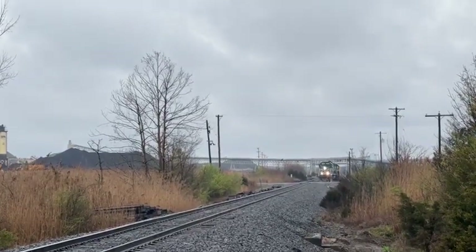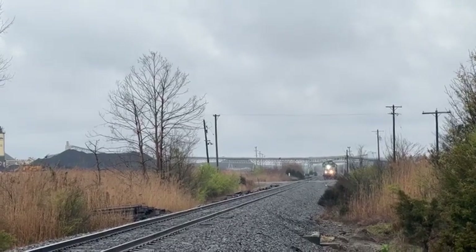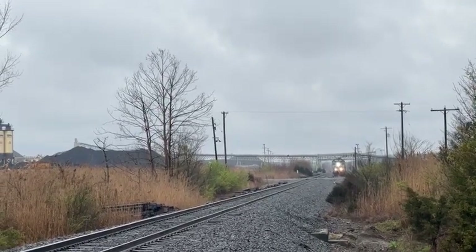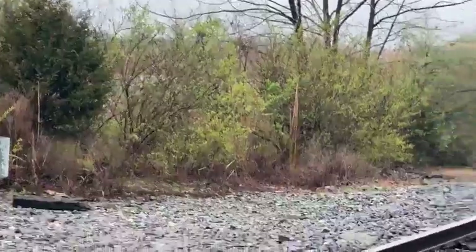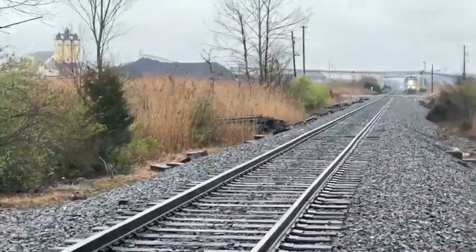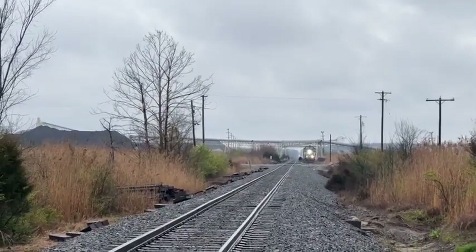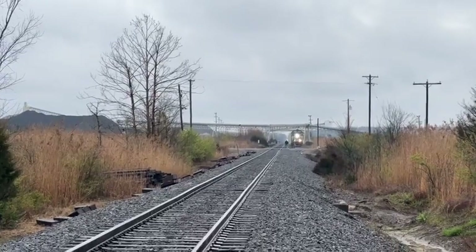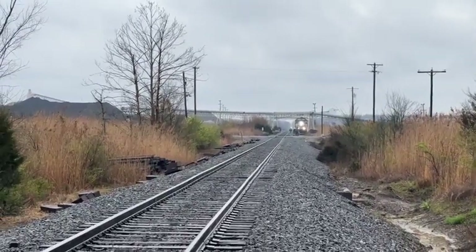Anyway, he's into the siding down there, so I'm going to go ahead and end this live broadcast for right now here on the Paducah and Louisville Railway at Madisonville, Kentucky, and get set up for the Louisville Gas and Electric coal train, which you can see the headlight for way down the track. It'll take him too long to get up here to continue live because there won't be anything but just dead air.